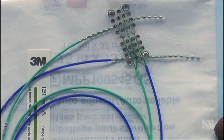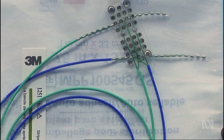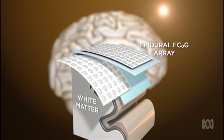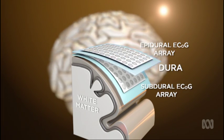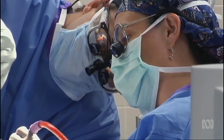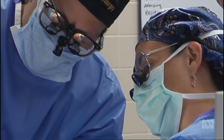Non-penetrating arrays of electrodes have also achieved good results. They're laid out either above or below the membrane that surrounds the brain — the dura. The team's aim is to build on the success of these implanted devices, but with a key difference.